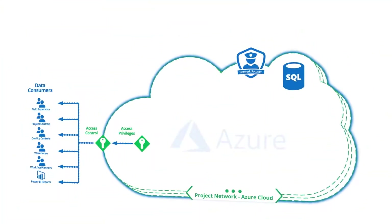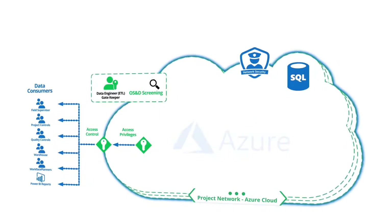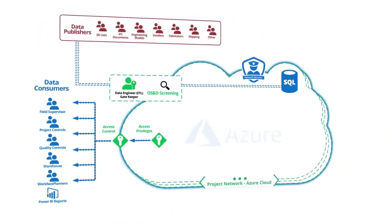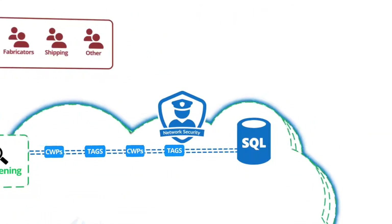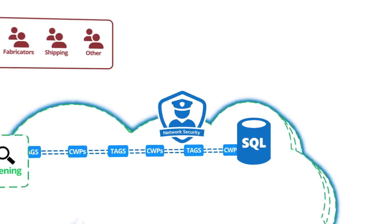Then we have a gatekeeper who acts just like the receiver in a warehouse. They receive data from publishers, check it for overs, shorts and damages, and then store it in the warehouse. The storage area is a series of SQL tables that store and link the data based on key attributes, like tags and CWPs.